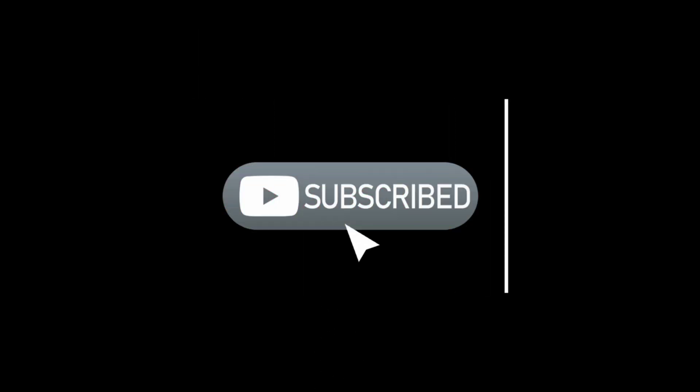Drop a comment below and let us know which thermal camera you'd pick. If this video helped you, hit that like button, subscribe to Up On Top for more videos like this one, and share this with anyone who needs a thermal camera in 2025.